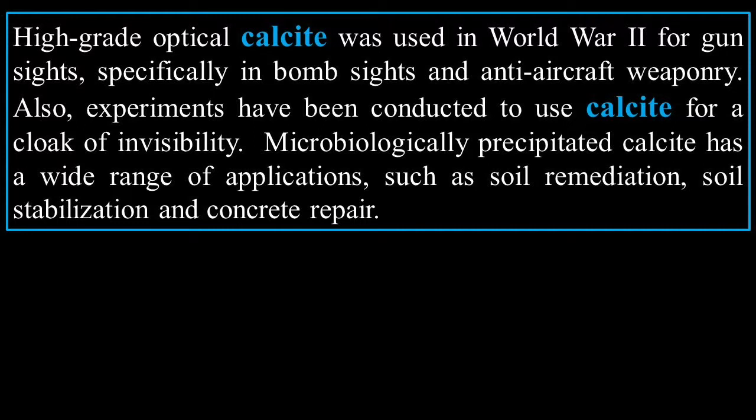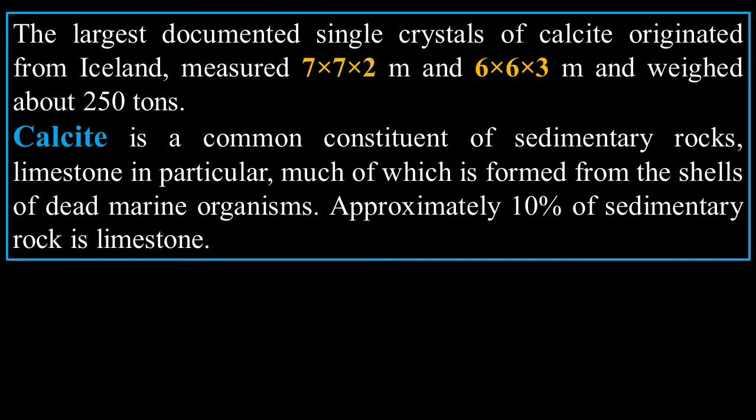High-grade optical calcite was used in World War II for gun sights, specifically in bomb sights and anti-aircraft weaponry. Experiments have also been conducted to use calcite for a cloak of invisibility. Microbiologically precipitated calcite has a wide range of applications such as soil remediation, soil stabilization, and concrete repair. The largest documented single crystals of calcite originated from Iceland, measuring seven by seven by two meters (and six by six by three meters), weighing about 250 tons.